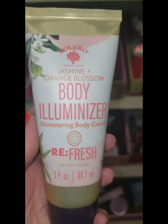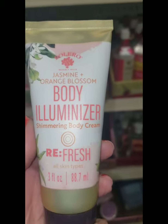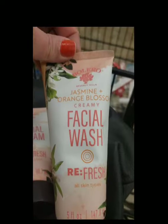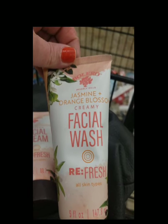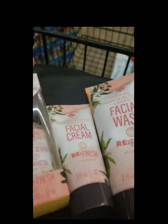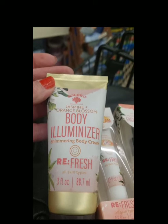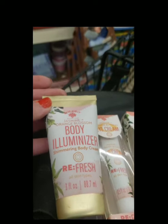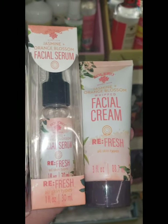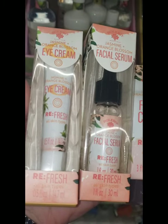This looks really interesting — Jasmine and Orange Blossom Body Aluminizer Shimmer Body Cream. I like the word shimmer. Also orange blossom creamy facial wash. Somehow Bolero gets me every time even if I skip them before — this body aluminizer got me. I'm also going to buy the face cream whipped, facial serum, and eye cream. Interesting.